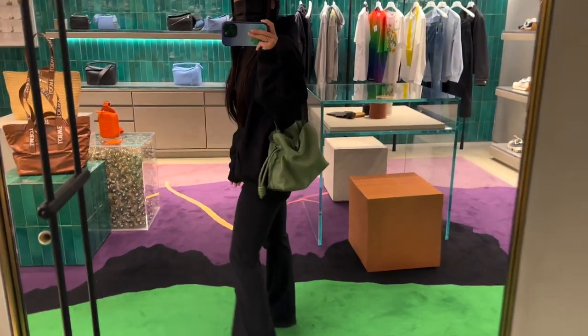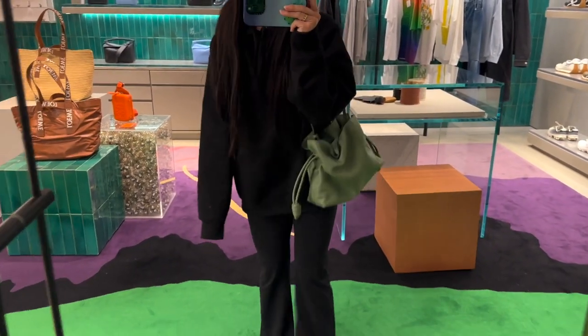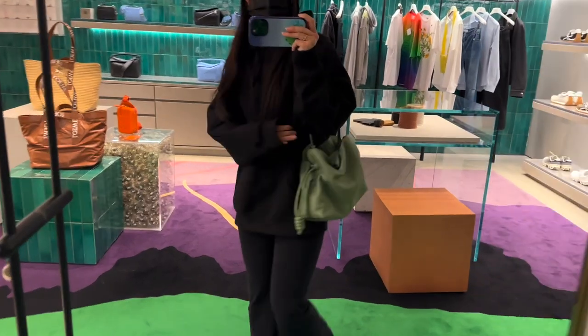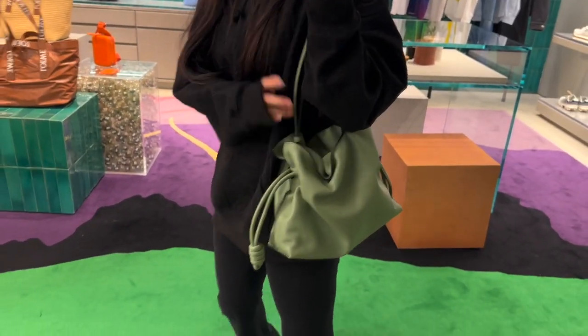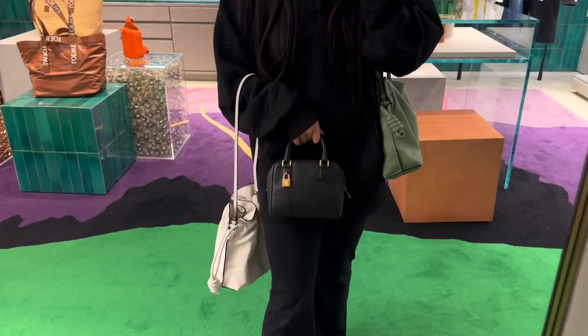Of course I had to try on the rosemary flamenco. Ever since I saw Patricia Bright wear it I could not get it out of my mind, and I really wanted to compare the rosemary color against the avocado green. I love it.